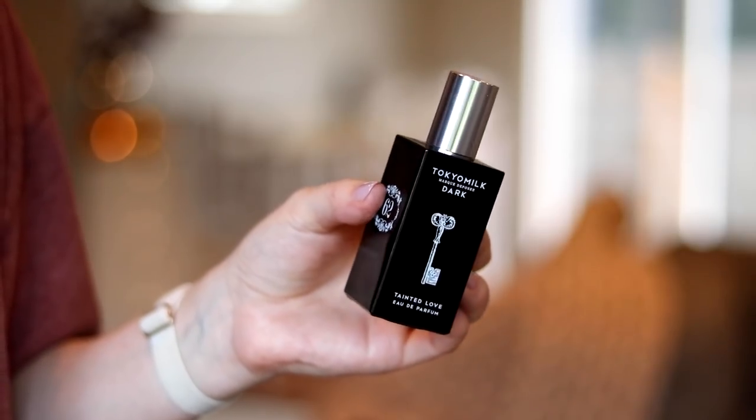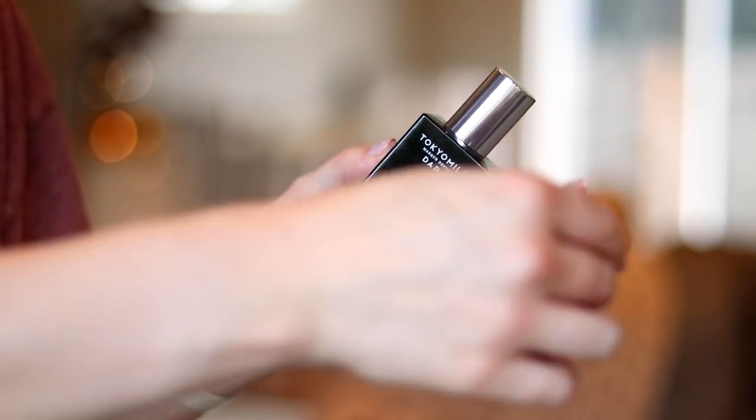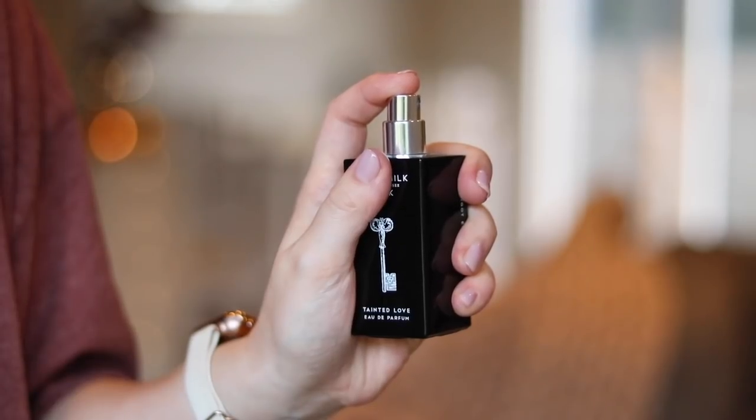If you know me, you know I'm a perfume girl. In other areas of my life I try to cut out artificial scents, but I'm not giving up my perfumes. I love watching videos of people going through their perfume collections. I feel like I make really good discoveries of perfumes, and this is one of those. This is the Tokyo Milk Dark Tainted Love — it's their number 62 perfume by maker Margo Elena.